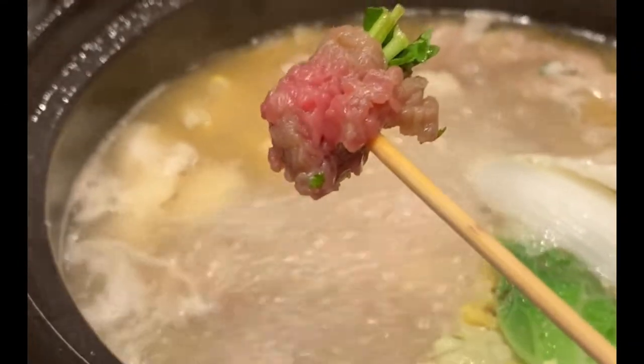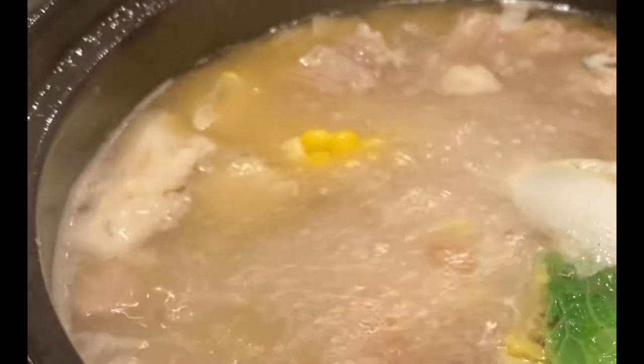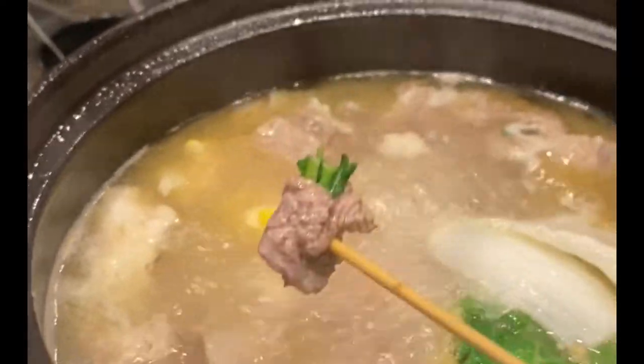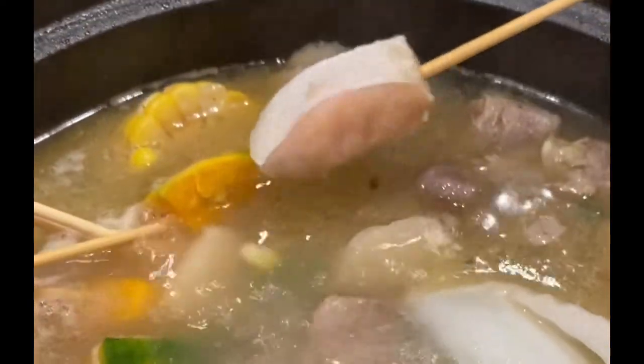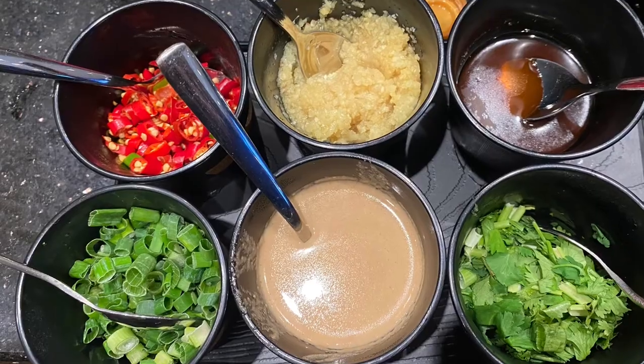This is the thin shabu beef wrapped around cilantro — just give it a quick swirl. Once your ingredients are cooked, just dip it in the customized dipping sauce and enjoy. It's so delicious.